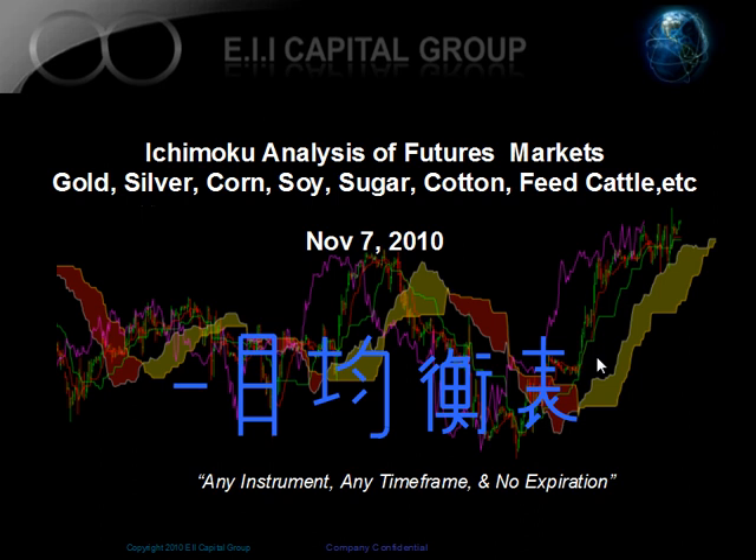Hello, this is Manash Patel from the EIA Capital Group. Today is November 7, 2010. This is our weekly Ichimoku analysis for the futures market, where we cover commodities, metals, and different other futures out there.